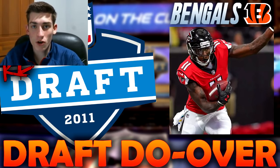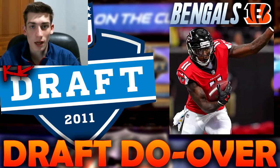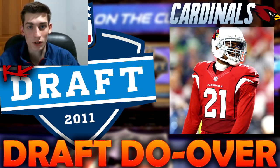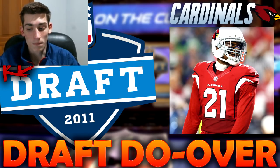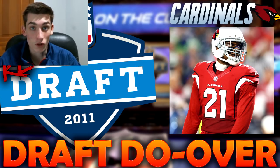With the fifth pick, the Arizona Cardinals would select Patrick Peterson, a cornerback out of LSU, and he stays in the redraft. Patrick Peterson has been one of the league's best cornerbacks since being drafted — absolutely electric on returns, and just a lockdown cornerback in the NFL. There are really good cornerbacks in this draft class, but Patrick Peterson is so good that the Cardinals stick with him.